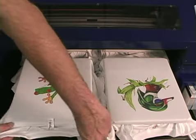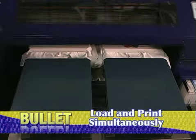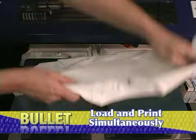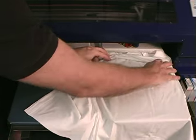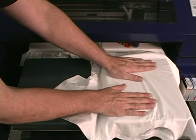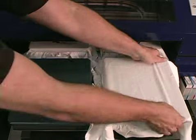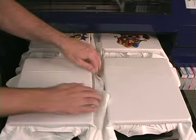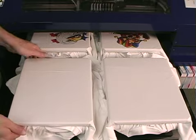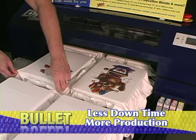One of the big advantages to the Bullet's production is its continuous printing capability, meaning that you can keep the Bullet printing while you load blank shirts and remove printed ones. This is a big production time-saver which no other direct-to-garment printer offers. Because the Bullet moves its print head over a stationary platen system, an operator can streamline production by placing or removing shirts away from the moving print head, which keeps the machine printing instead of waiting for the next shirt to load.